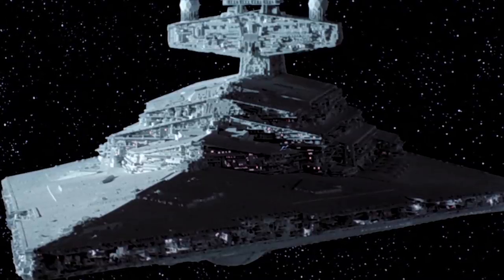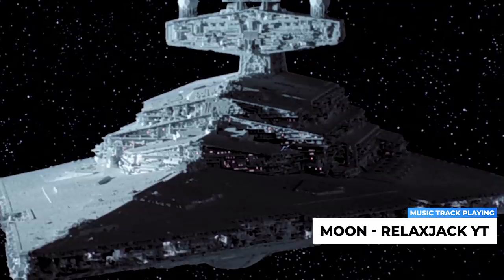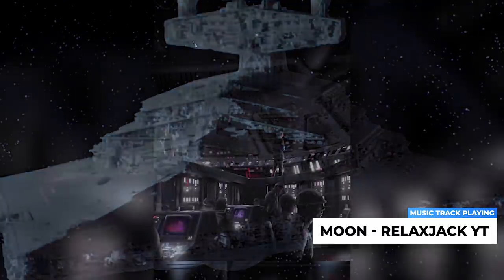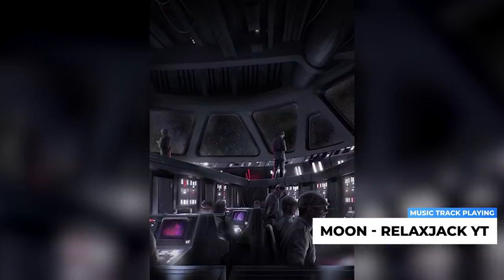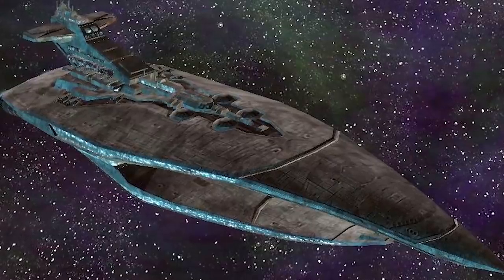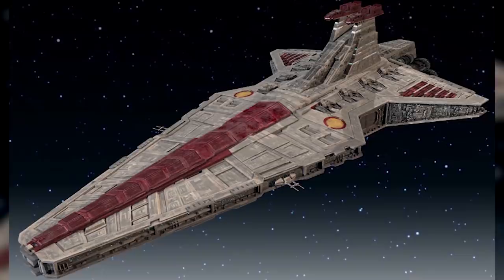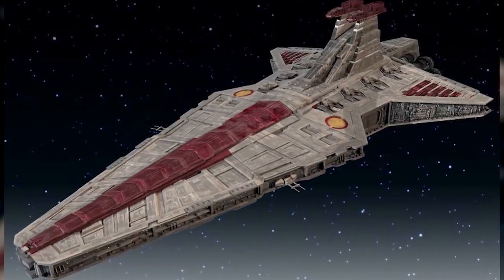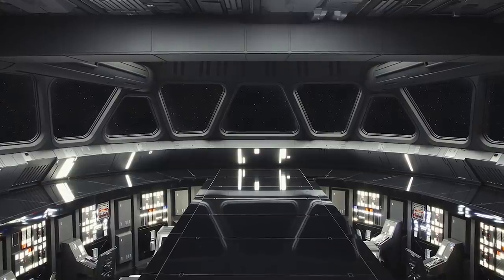We've talked about warship designs a fair bit on this channel, and when it comes to the Star Wars universe, there's one design flaw that seems to just keep coming up — exposed command bridges. So many ships — from the Interdictor-class Cruiser of the Mandalorian Wars to the Venator-class Star Destroyer of the Clone Wars — have this massive flaw, and it's never even made clear as to why. It's something that goes unquestioned all too often, and so in this video we're going to question it.